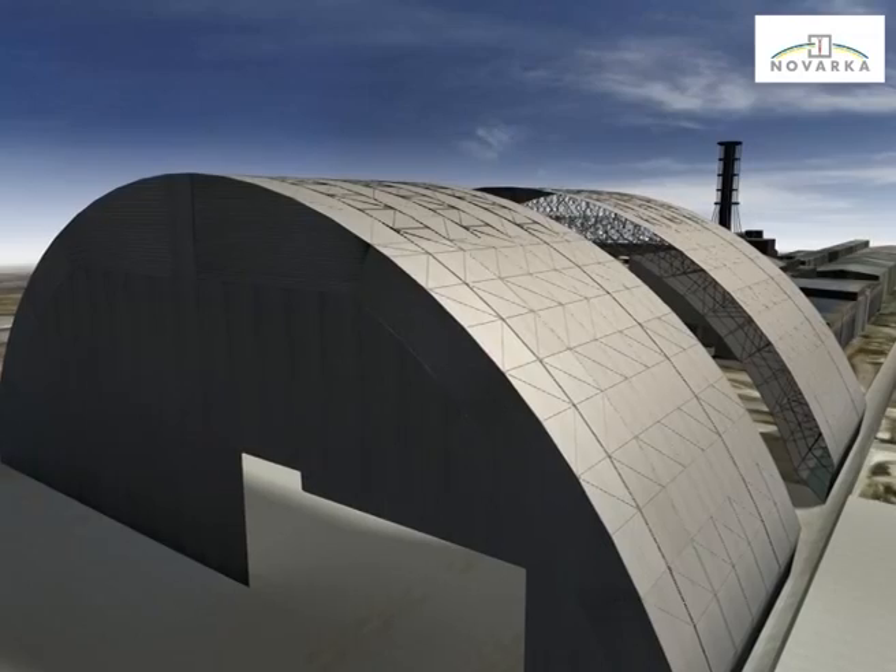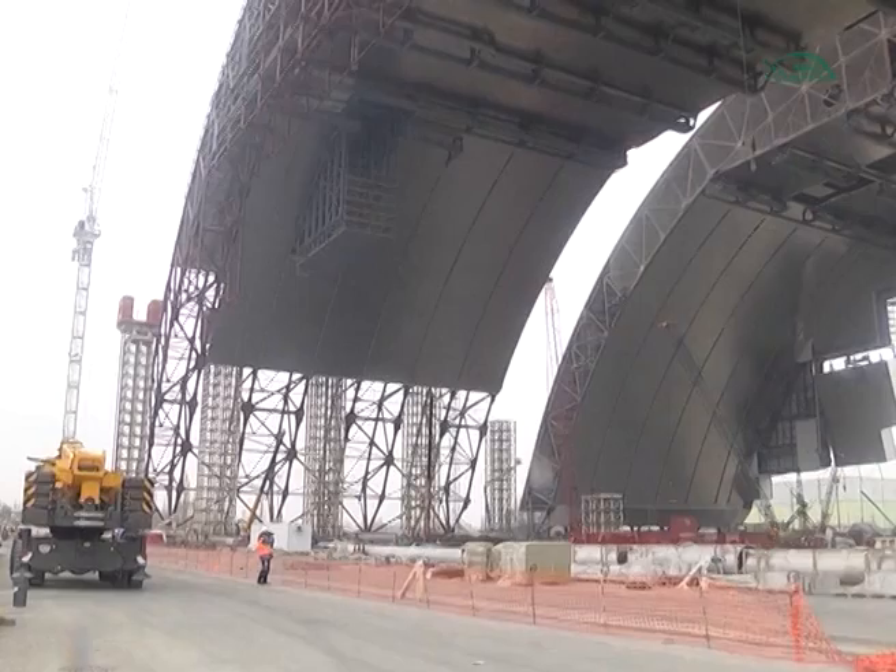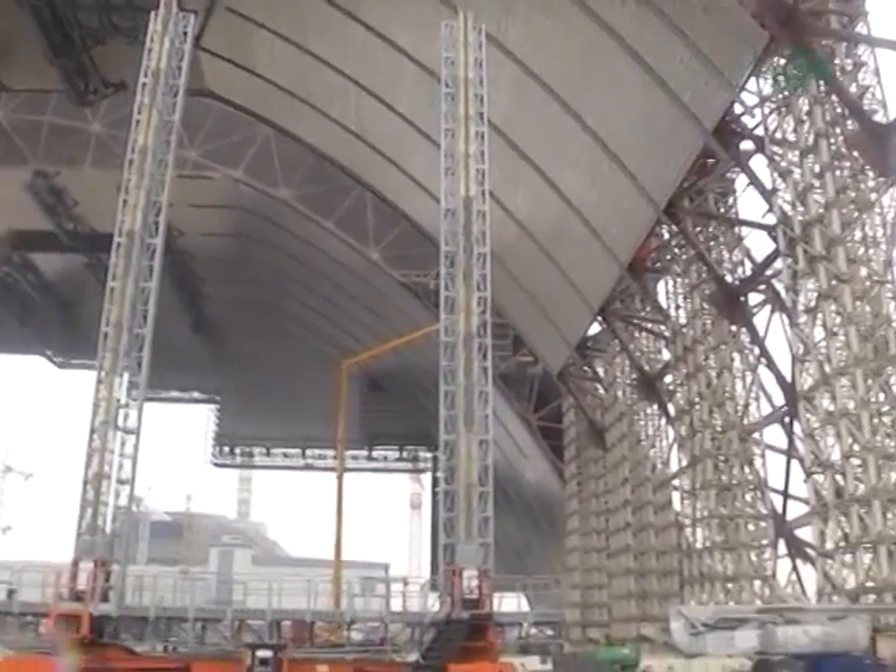Once the west half of the arch was completed, the east half was moved back to the assembly area to connect the two halves of the arch.